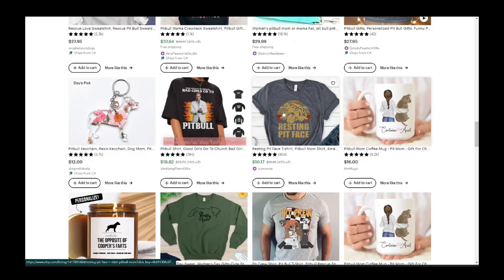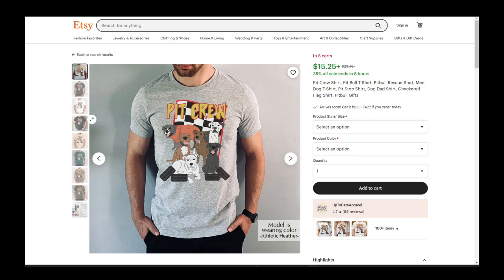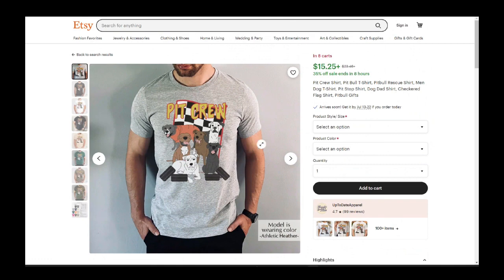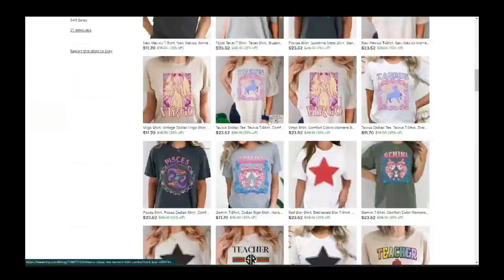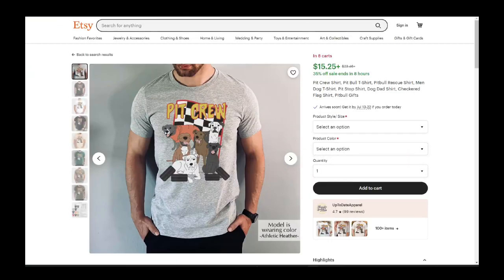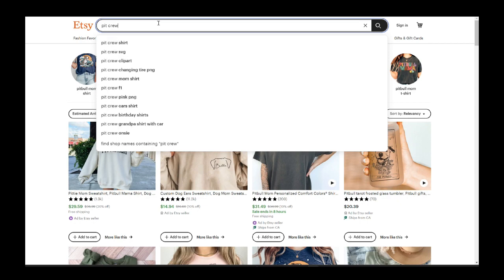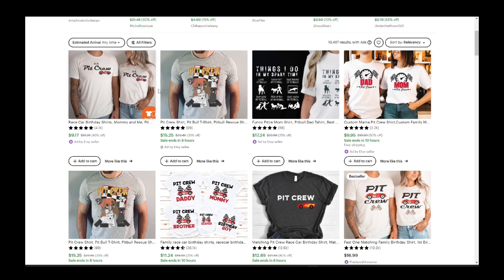Here's a great cross-niche product: it's the pit crew concept — the people who fix cars and change tires during racing. But it's spelled as a pitbull pun. If you're into cars — racing, fixing them, whatever — and you have pit bulls, this is a great concept. Let's take this concept and see what else we can find. We know it's selling, but the design isn't all that great and there's no personalization. Let's go type in 'pit crew' and search.